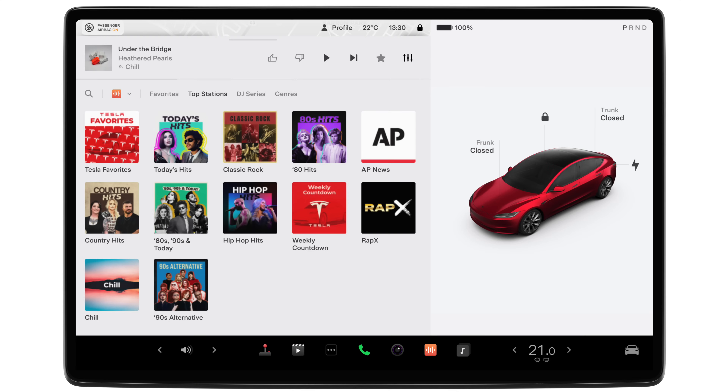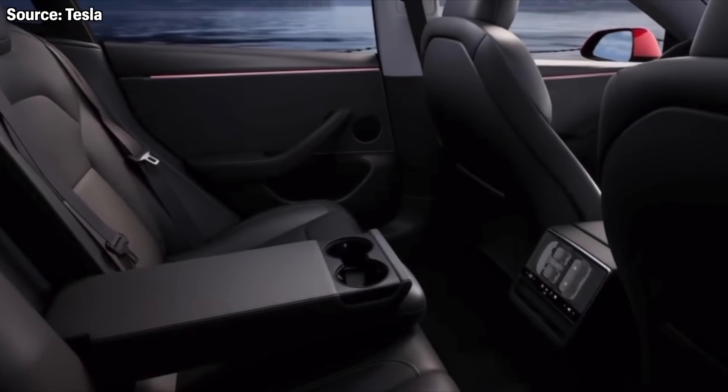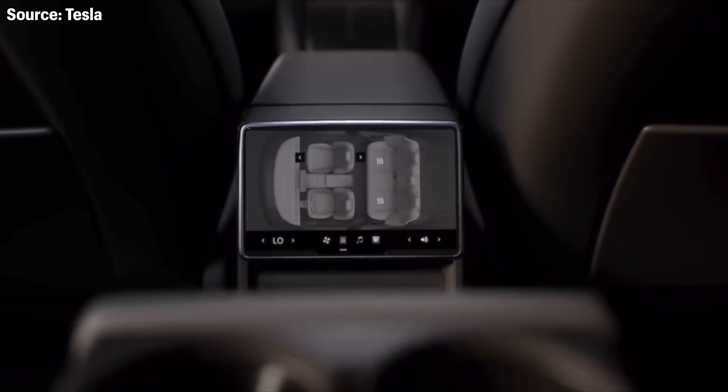Other changes include the front touchscreen, which is now brighter and more responsive. There's also a new rear passenger touchscreen which allows rear passengers to change the climate controls and play media. That's really cool — it's trickling down from the Model S and X, where these were premium features.